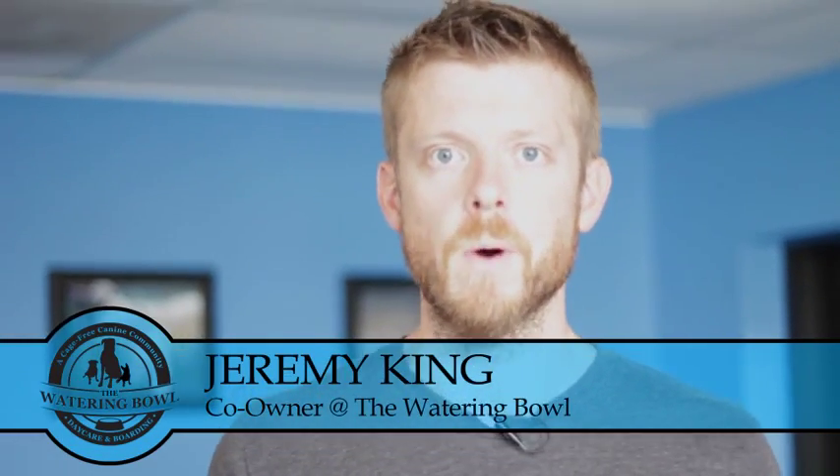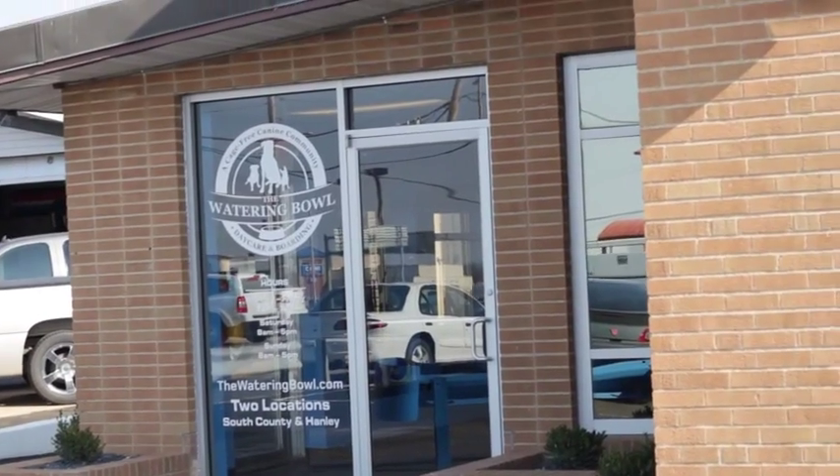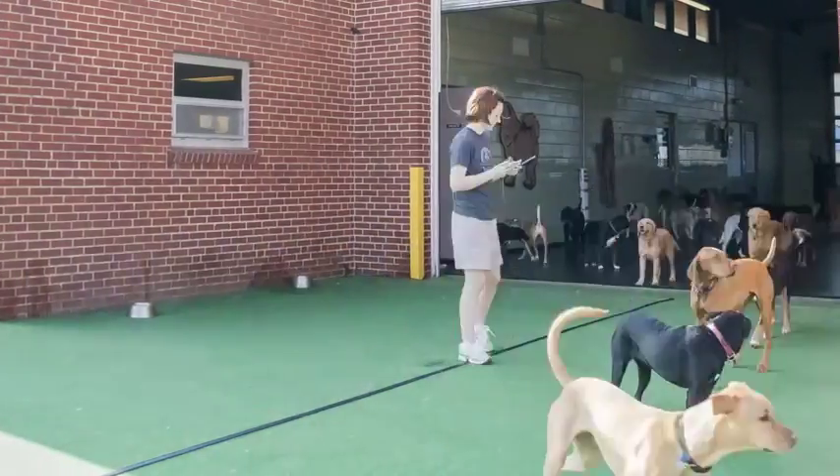Hey guys, I'm Jeremy and this is our original Watering Bowl in South County. We're going to show you around real quick and hopefully you'll decide to come down and see us. For anyone who isn't quite sure what we do here, we are a cage-free doggy daycare and boarding facility.